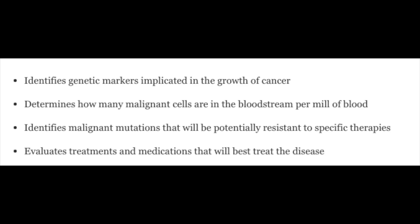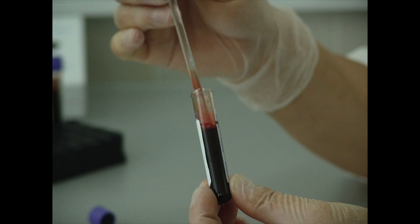Circulating tumor cells are tested against conventional treatment substances, such as chemotherapy agents, as well as natural substances. The Greece Test detects cancer in the early stages, and this differs from other imaging tests like MRIs, PET and CT scans, colonoscopies, and mammography, which are only able to detect tumors that have already formed.